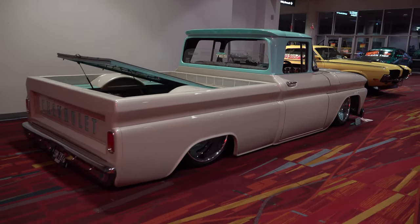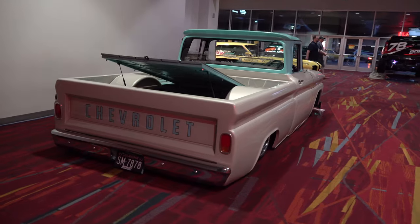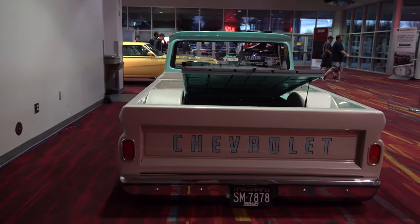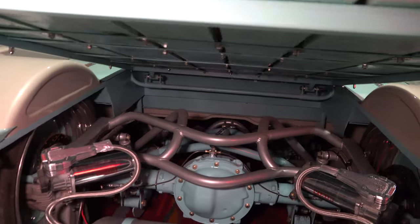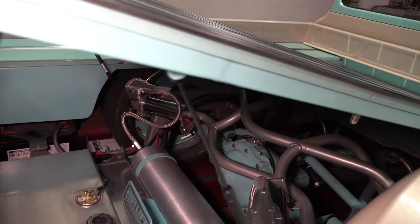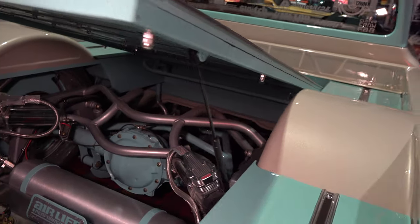There's a more popular generation than this one, but I think this one's done very nicely. I like how they use the accent color in the tailgate — it's all molded back there. And these rear ends on trucks and cars that lay on the ground, the rear end is something to see for sure.